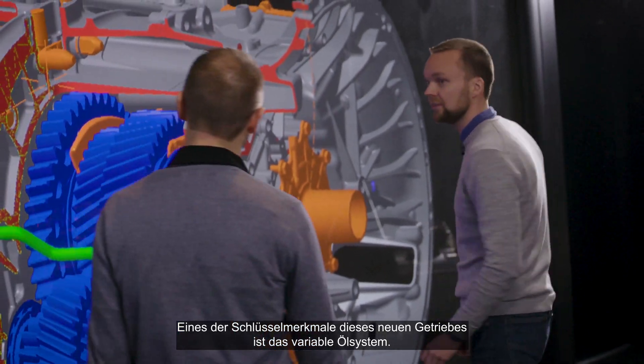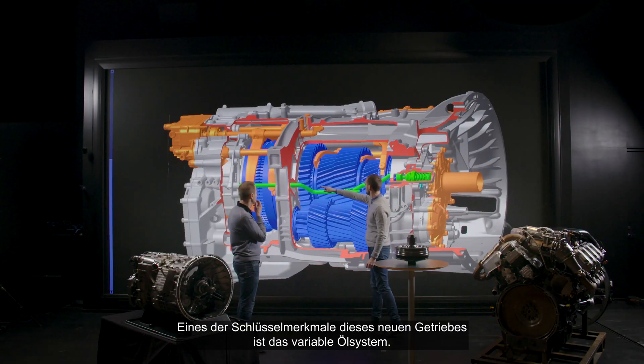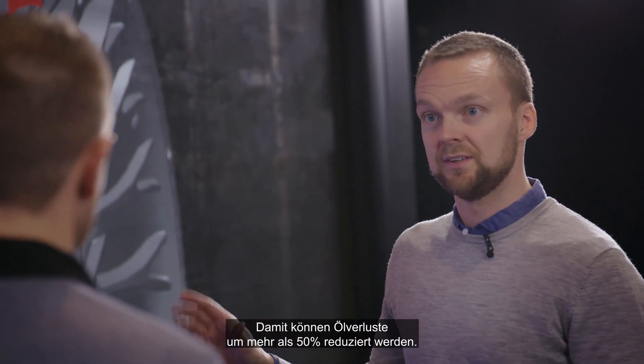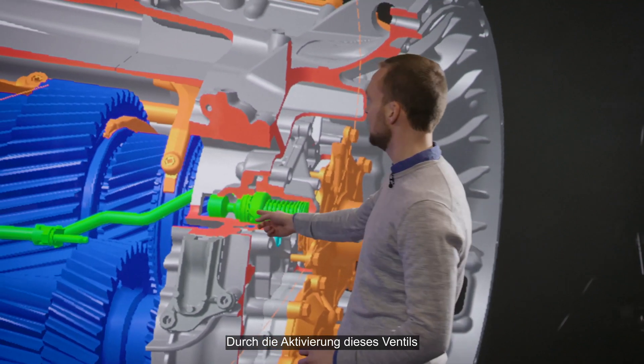One of the key features of the new gearbox is the variable oil system. It allows us to cut the losses with more than 50%. So let's have a deeper look.